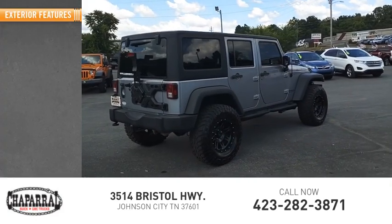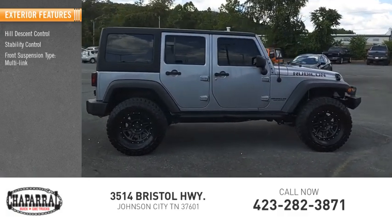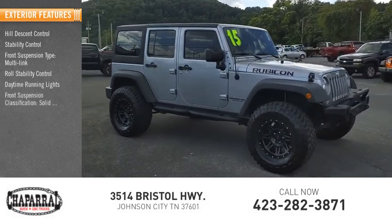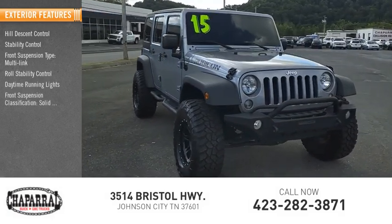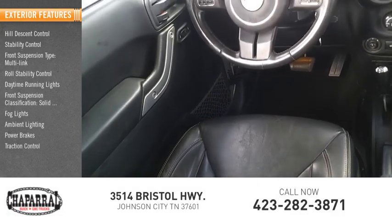Here are some of this vehicle's great options: hill descent control, stability control, front suspension type multi-link, roll stability control, daytime running lights, front suspension classification solid live axle, fog lights, ambient lighting, power brakes, traction control.